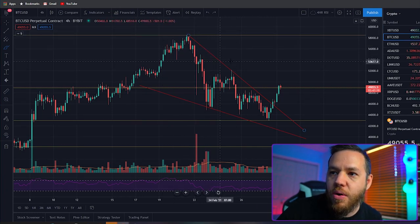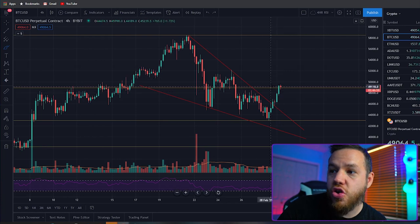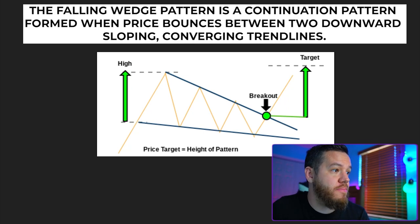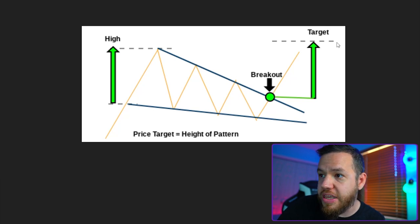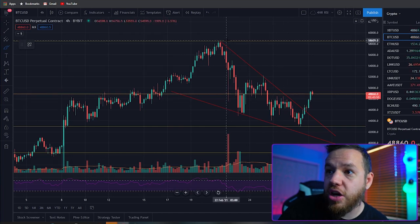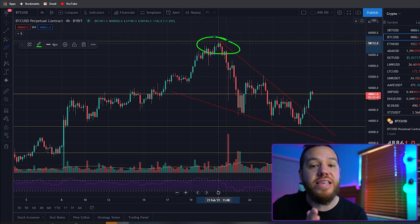What pattern are we looking at right here? This is currently what you call a falling wedge. This is the first bullish reversal signal I want to show you guys today. The falling wedge pattern is a continuation pattern formed when price bounces between two downward sloping converging trend lines. Once there's a breakout, usually the target is the high of where this started — the peak of where this pattern began. The highest peak is the previous all-time high, which falls right at $58,500. That's how I've come up with this target for the next week.